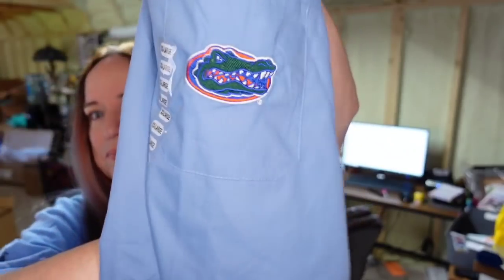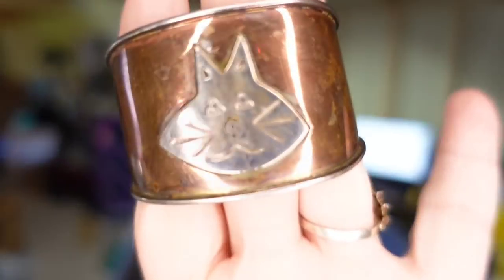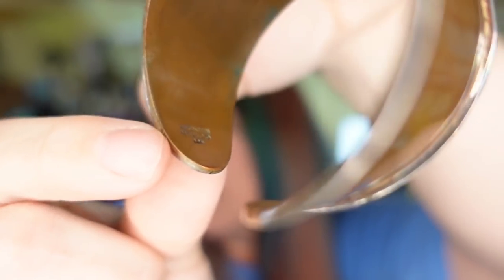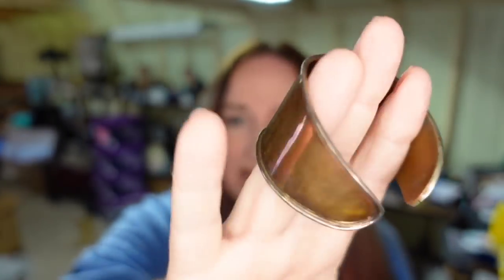Next is a gator scrub top — size 2X with an embroidered gator. I'm less than $2 in and it sold for $12 — about an $8 profit in under a month. Next is another bracelet from the auction. The auction company let this one slip by — it's a cat bracelet, sterling and copper, marked 925 Mexico. The copper body has the cat in sterling. I paid $5 and it sold in less than a week for $41.99 — about a $33 profit. There's another bracelet in those lots that should sell for over $150.